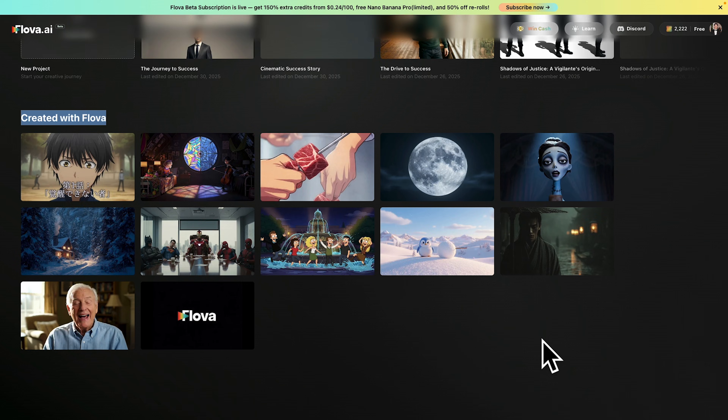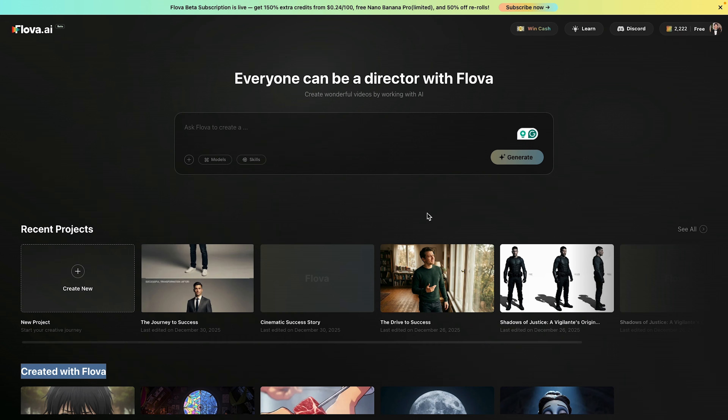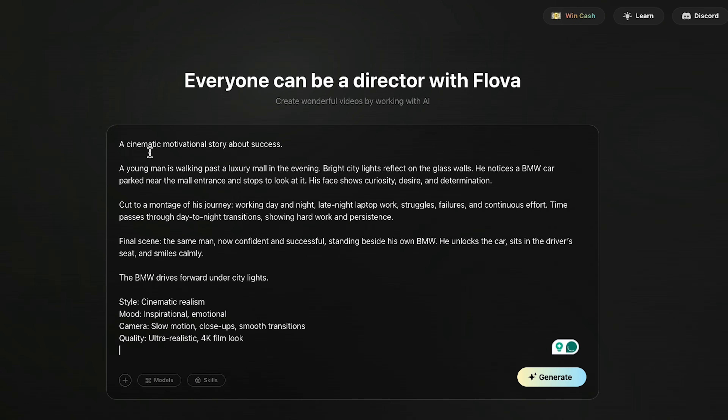These sample projects are really helpful for inspiration and understanding what's possible. Now let's start with our first cinematic example. I'm going to paste my prompt exactly like this. Pay close attention to it because this will help you understand how detailed a good prompt should be. First, I've written a cinematic motivational story about success, and then I clearly describe what happens in the story, like a young man walking past a luxury mall in the evening, bright city lights reflecting on the glass walls, and then noticing a car.